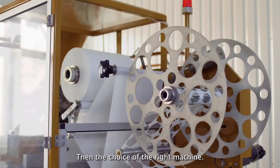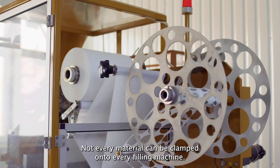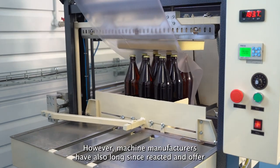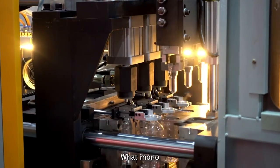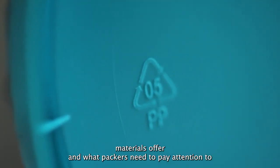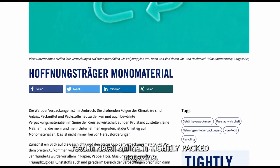Then there is the choice of the right machine. Not every material can be clamped onto every filling machine. However, machine manufacturers have long since reacted and offer simple retrofits. What monomaterials offer and what packers need to pay attention to — read in detail online in Tightly Packed Magazine.